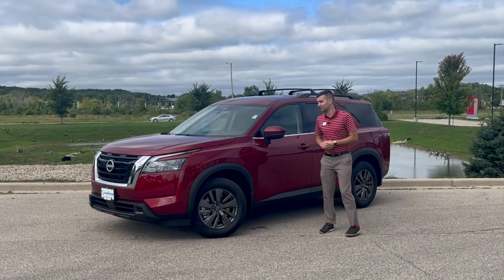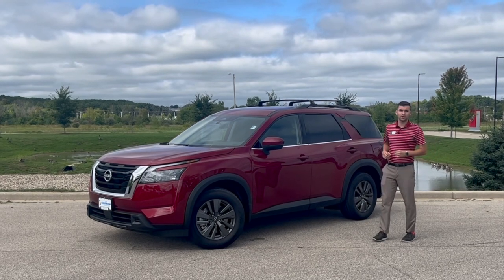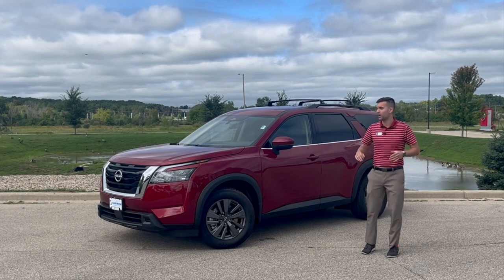Hey there, Drake with Rust Air Nissan of West Bend, and we are in the presence of greatness. The Nissan Pathfinder won the 2023 IIHS Top Safety Pick for collisions, rollovers, the whole nine yards.